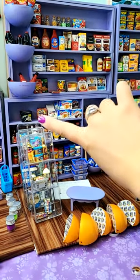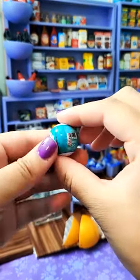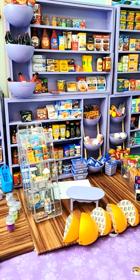My favorite food is Breyers Ice Cream and my favorite toy is the mini brand — they're just so cute. My least favorite ice cream in general? Probably cookie dough, I guess. I don't know.